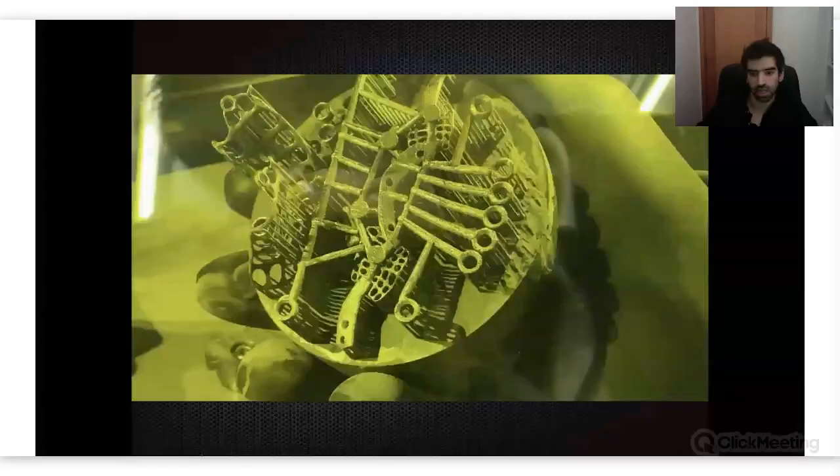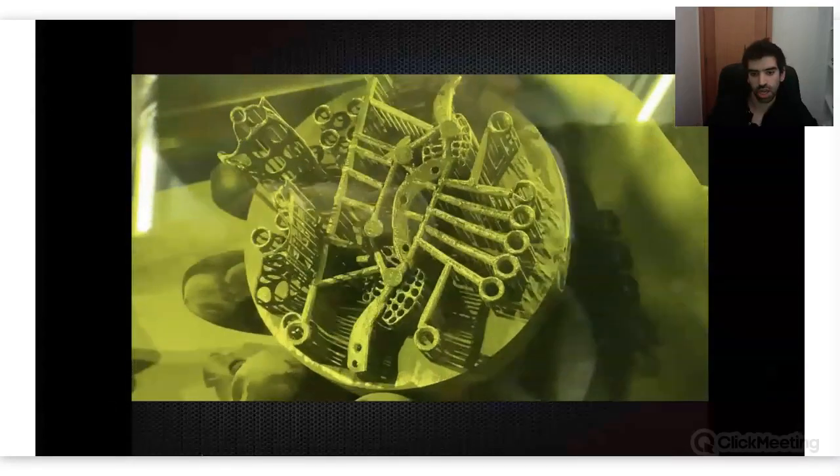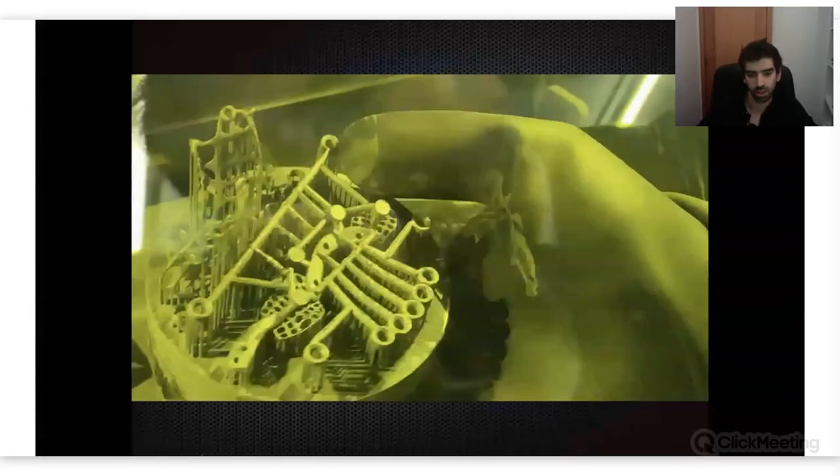They have this disc and the laser just cuts around to build the piece that we want.